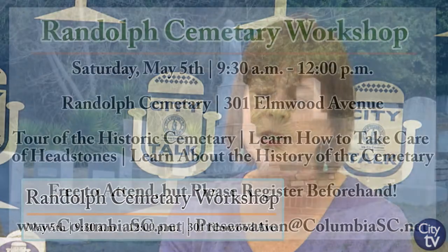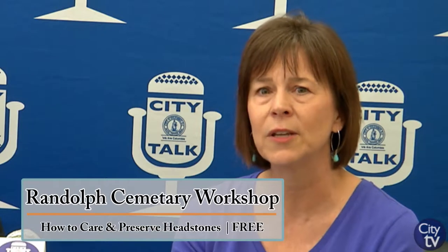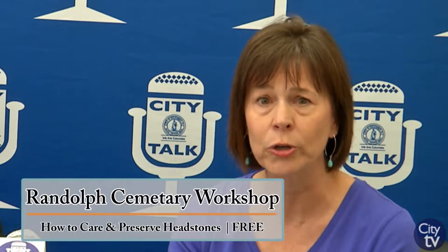Our next event is a hands-on workshop at Randolph Cemetery, taking place on May 5th, a Saturday, from 9:30 through 12. This is a really important cemetery in Columbia — it was founded in 1871 and has a lot of important Reconstruction Era senators buried there, making it a very significant African-American cemetery in Columbia. Participants will learn about proper ways to maintain and care for headstones and grave markers. Given that we have a lot of small cemeteries and tiny congregations, we know many folks are doing their own work in their own cemeteries.